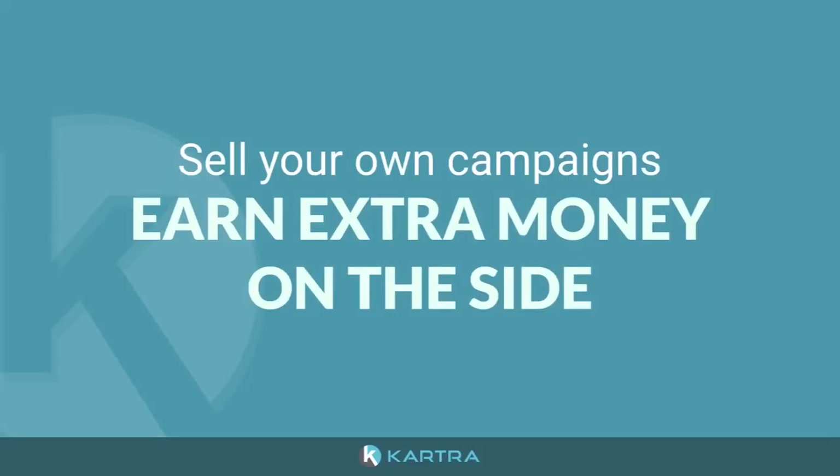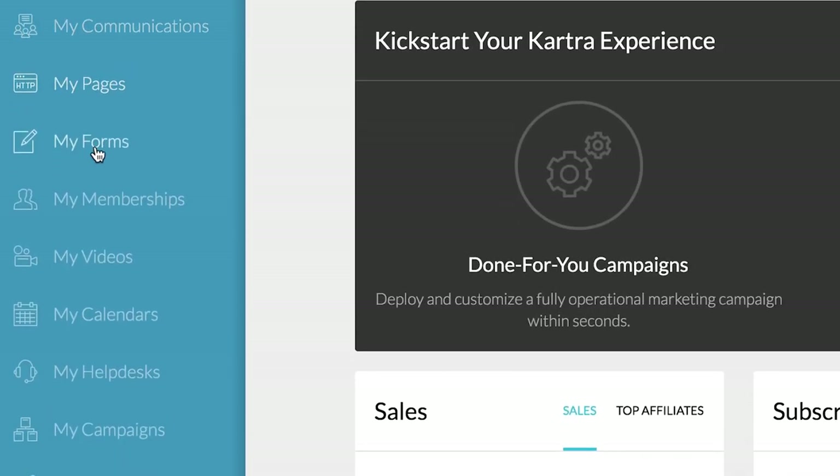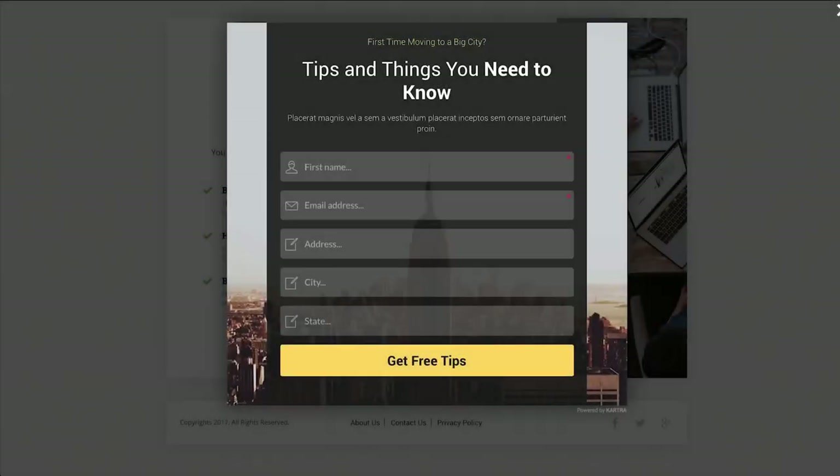And we even wanted you to be able to sell your own campaigns and earn extra money on the side. All that and more is possible in Kartra. Because Kartra contains all the tools you need to run your business, your campaigns will be so much more than simple web page funnels.